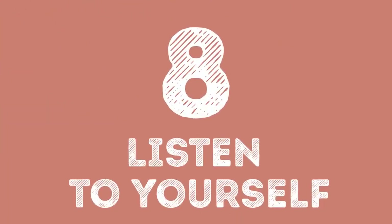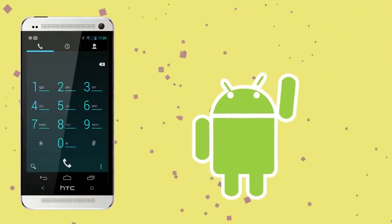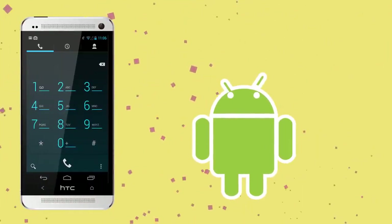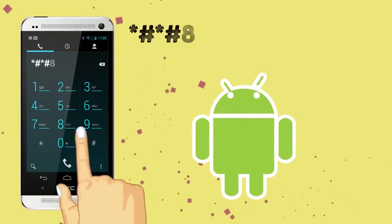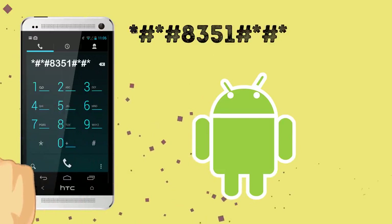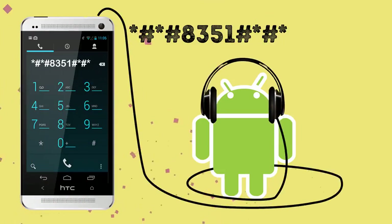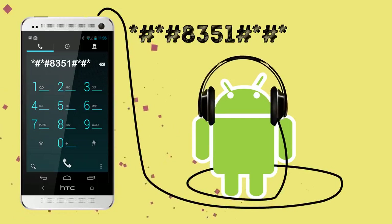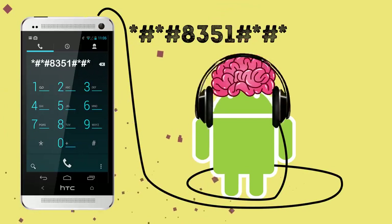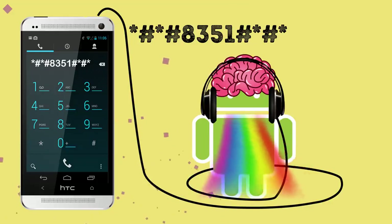Number 8: Listen to Yourself. Another fascinating feature is available for Android users. Press the combination *#*#8351#*#* and you'll be able to listen to recordings of your own voice during the last 20 phone calls. You can do it just for fun, or use this function when you need to refresh something in your memory — and you can't miss another great opportunity to cringe at the sound of your voice.